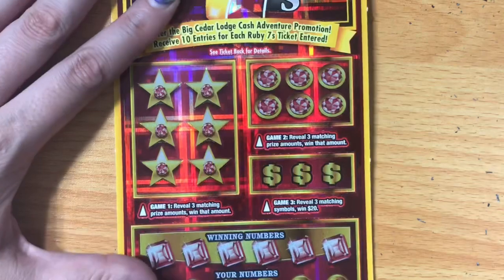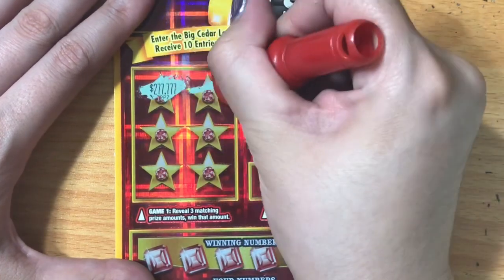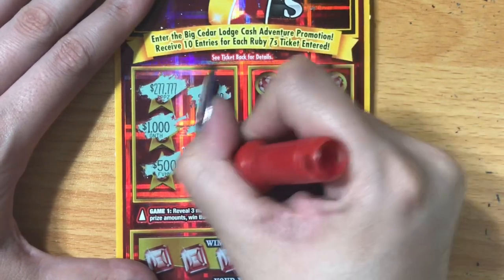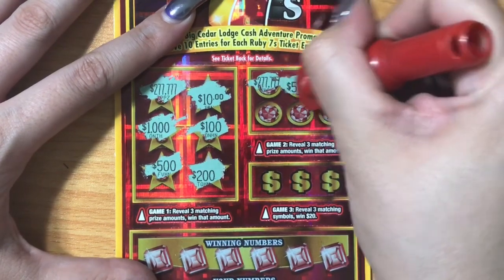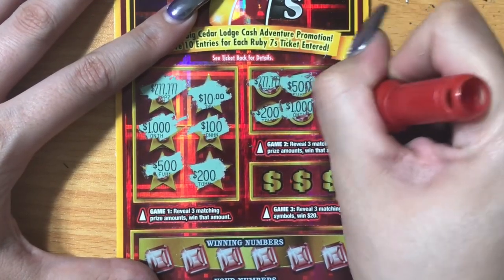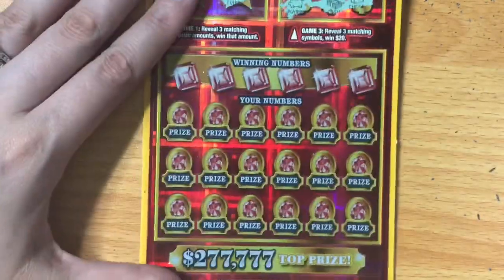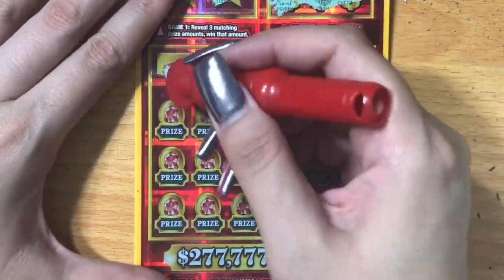All right, our last ticket — ticket number 48 of the Ruby Sevens. We need this one to save us from a total bust. Top prize: $10, $1,000, $100, $100, $500, $200 — a whole lot of nothing there. Top prize: $500, $10,000, $200, $1,000, $1,000, $100 — nope. Piggy bank — nope. I need to get a win down here. Any kind of return is gonna come down to a matching number or a seven symbol.